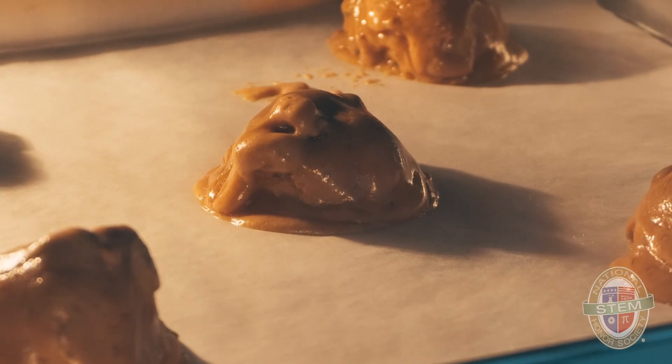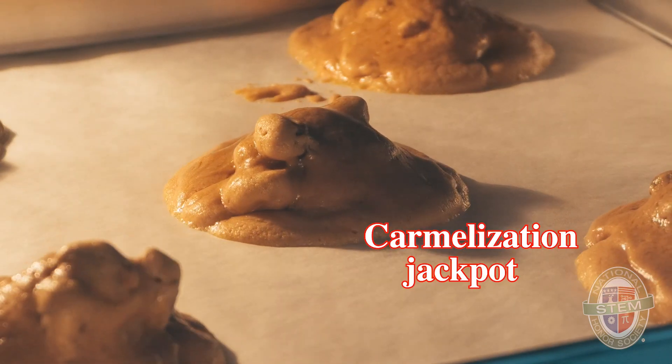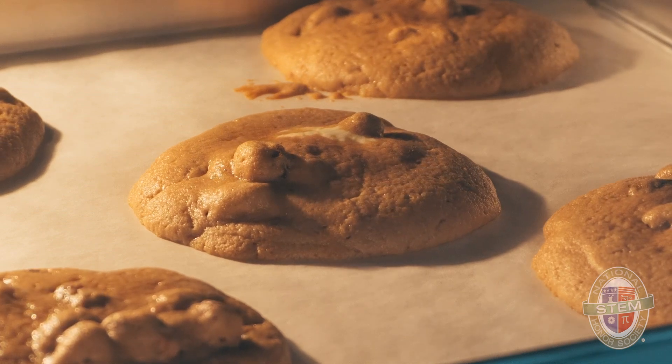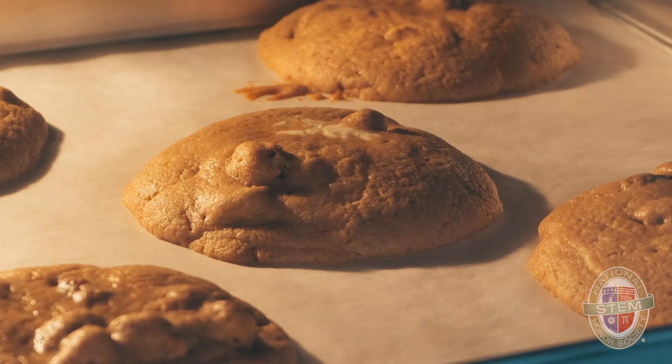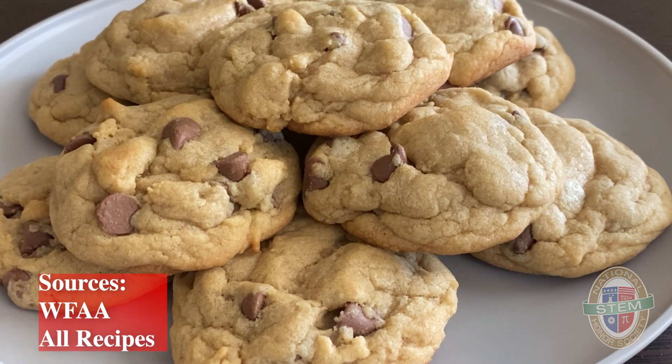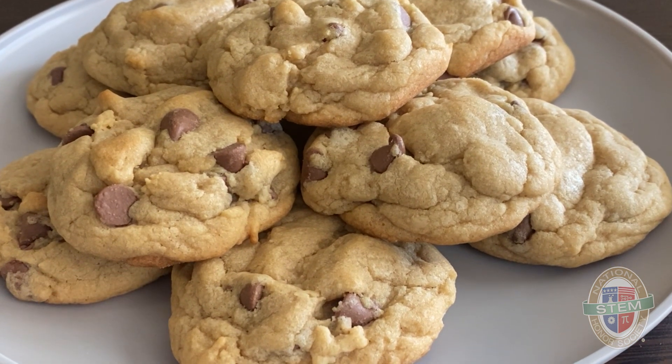At 356 degrees, we hit the caramelization jackpot. Sugar goes hot, turning caramel-like, making the cookie nice and sweet and chewy with those crispy edges we all love. This only happens in 10 minutes. Follow for more interesting content and stay tuned for more videos about the chemistry of baking.